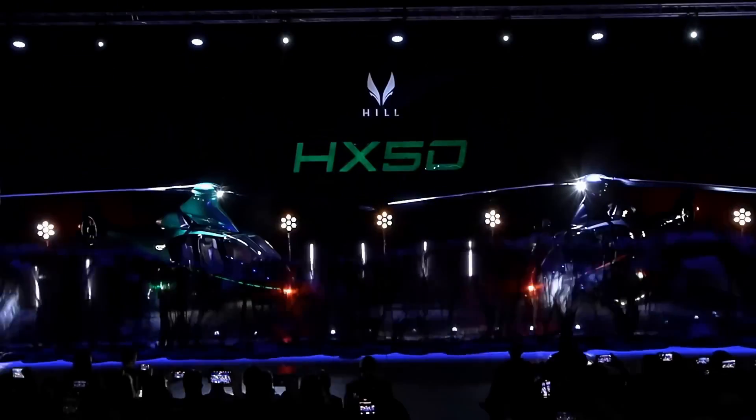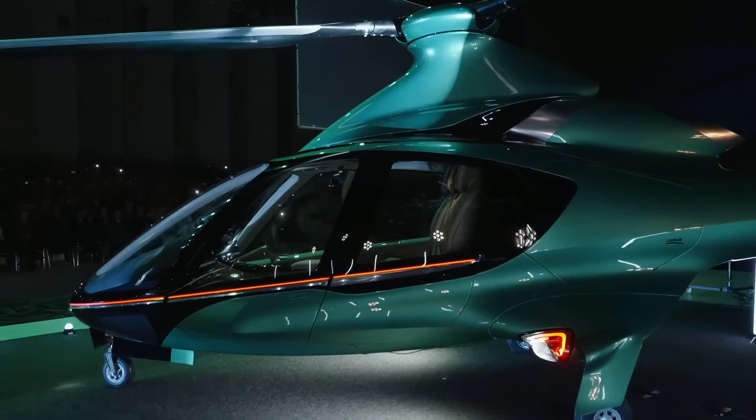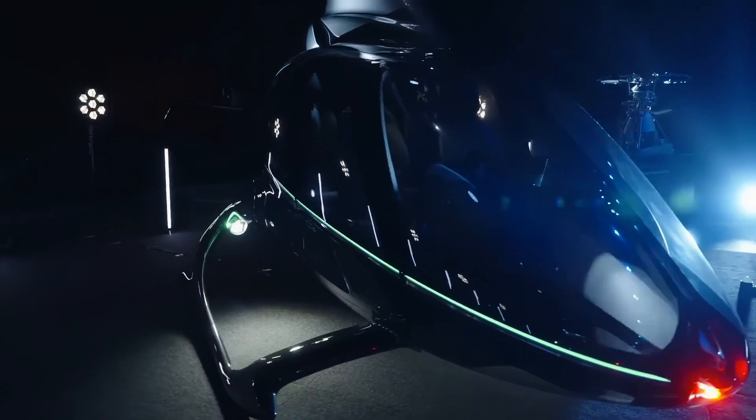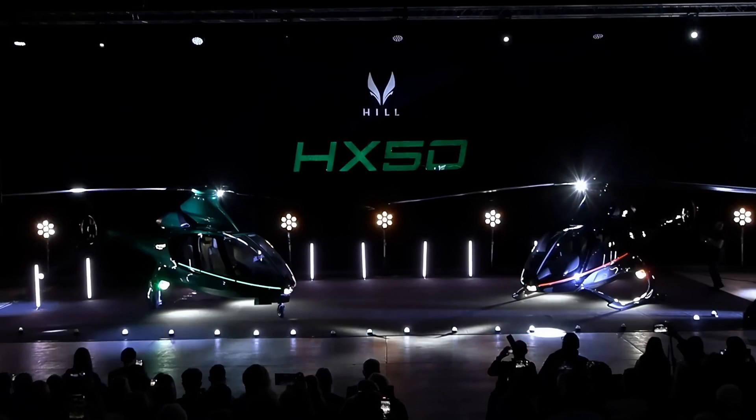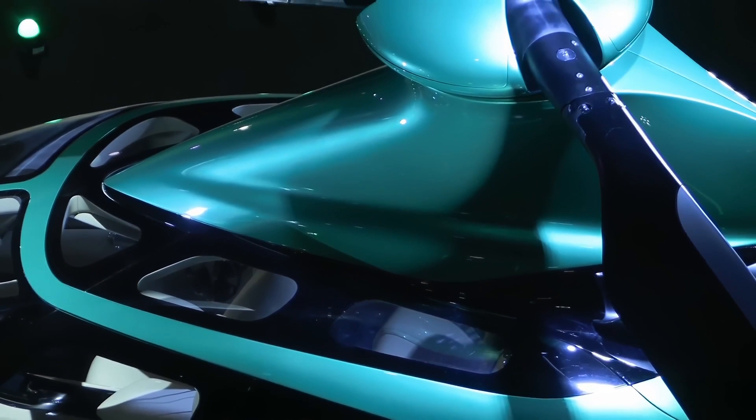Excitingly, Hill Helicopters has already received over 1,000 orders and is gearing up for ground testing of its GT-50 turbine engine. They even unveiled two prototypes — one with wheels and the other with skids — at a fancy event at the Imperial War Museum, Duxford in Cambridgeshire, UK, on December 6th, 2023.